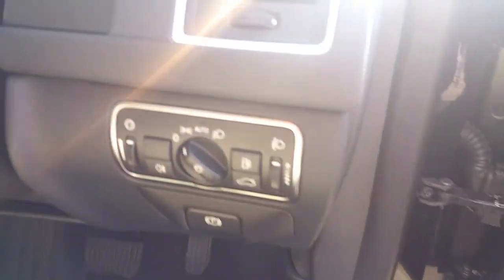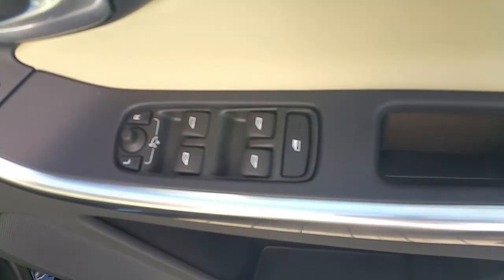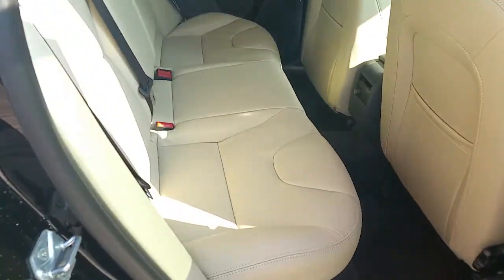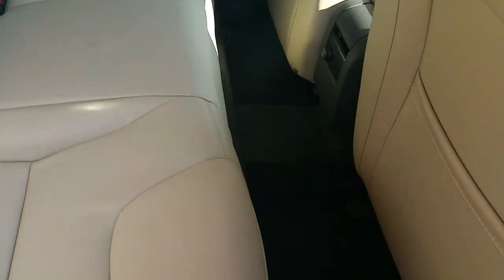You've also got fully automatic headlights and full electric windows and door mirrors. Three seats in the rear with plenty of leg space and two ISOFIX points either side.